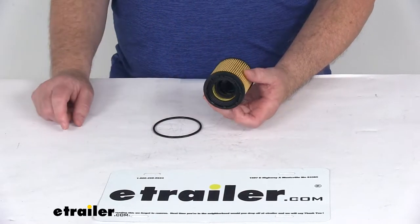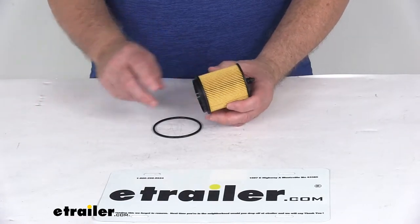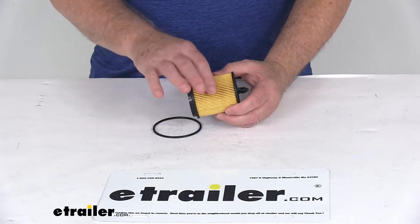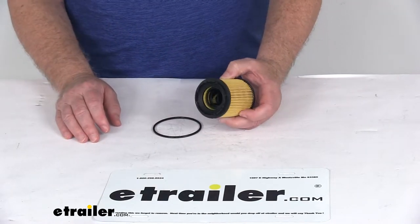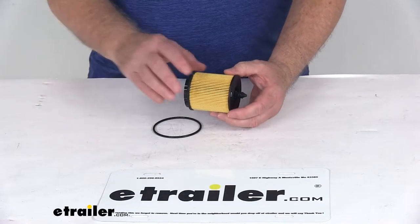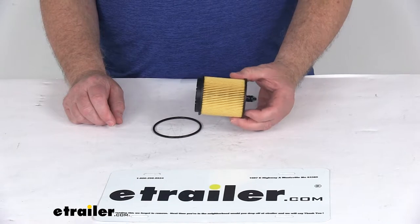It replaces your vehicle's existing filter to help improve engine performance. It's designed for use with conventional and synthetic oils. The filtration system removes contaminants from the oil to keep your engine running efficiently. It uses a dense cellulose and glass blended media to provide excellent circulation, and it easily installs to your oil filter assembly.